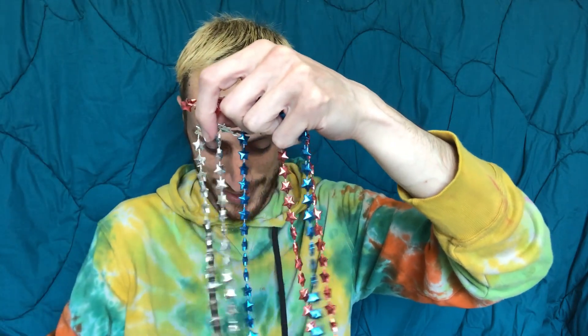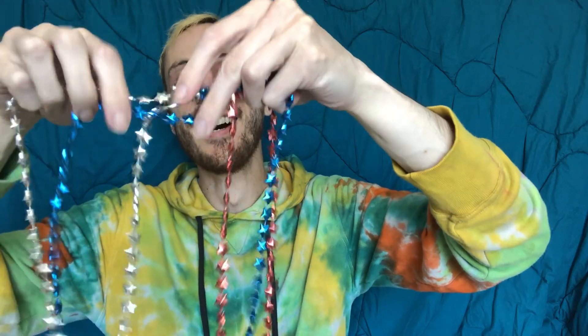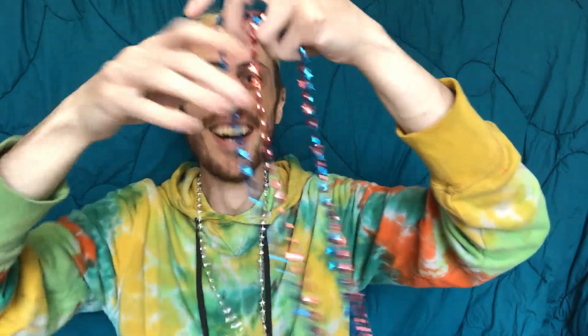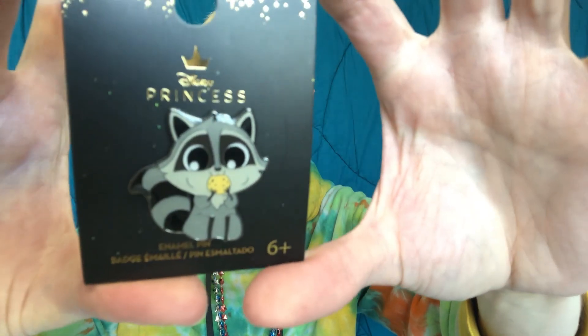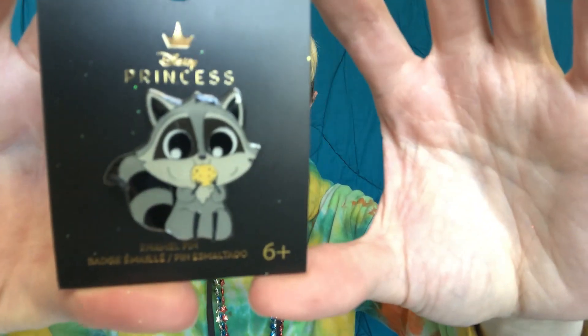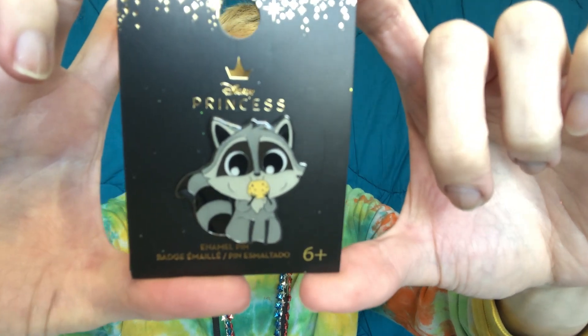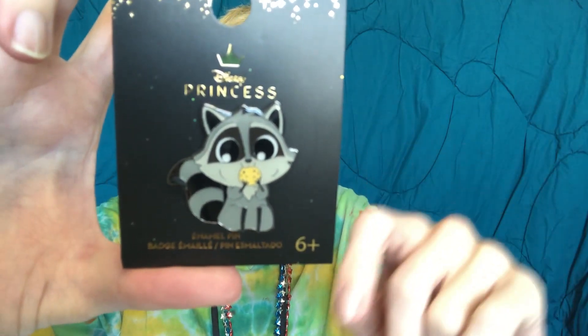Wow, we have some more fun red, white, and blue items in here. Star necklaces — I think I have to wear these now. Let's see what the pin is. Oh yeah, it's a cute little Miko. He's eating a biscuit. Miko is definitely one of my favorite characters, so you hit the preferences right on the head there, Alexus. Thank you.